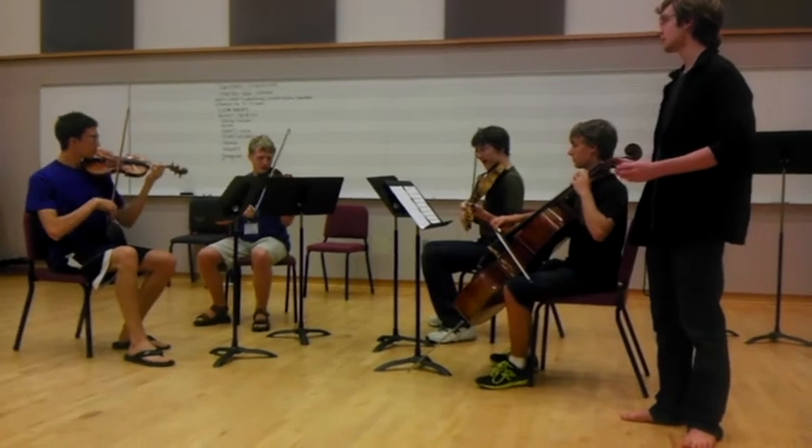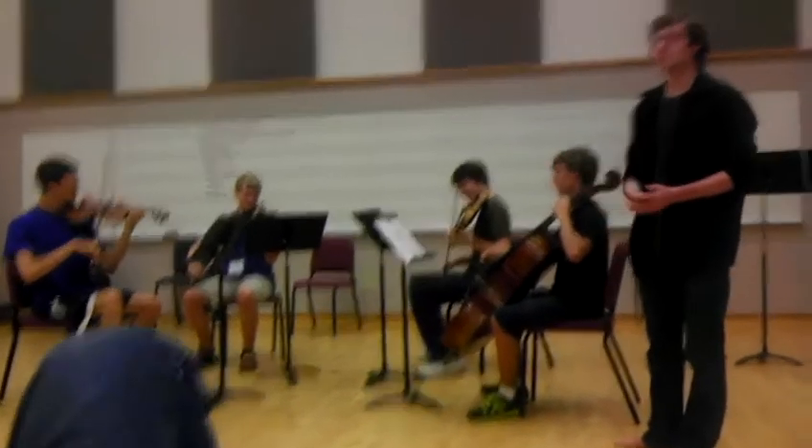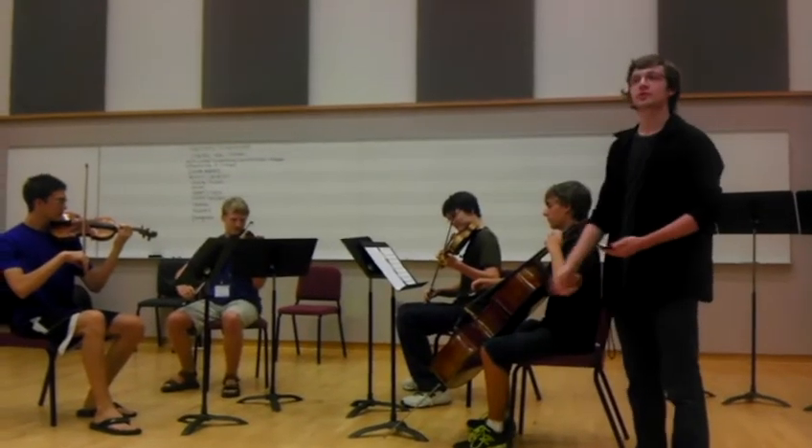Paul McCartney is dead! All these features are included in the standard model. But wait! If you order now, we'll upgrade it to the Stradivarius model.